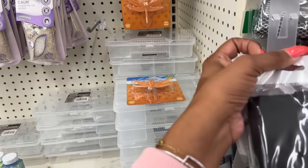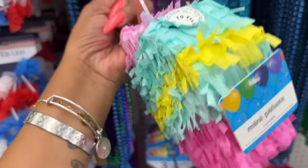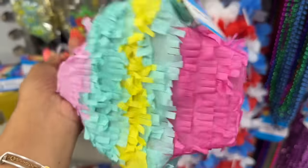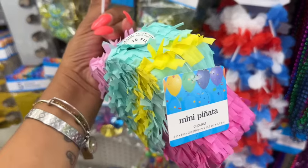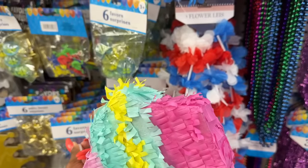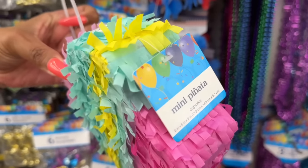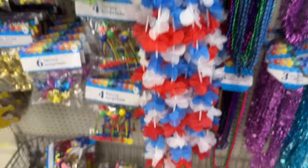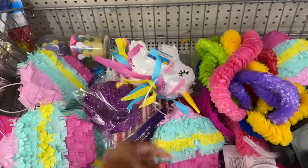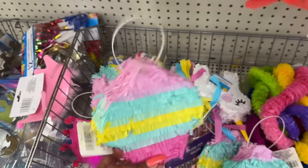I'm racking my brain trying to figure out whose birthday is coming up because these little mini piñatas are so stinking cute! I've never seen these at Dollar Tree. They have a cupcake style and a unicorn — I love the cupcake because it's more versatile. This is so fun to give somebody for their birthday with some goodies inside for $1.25. Definitely worth the investment!